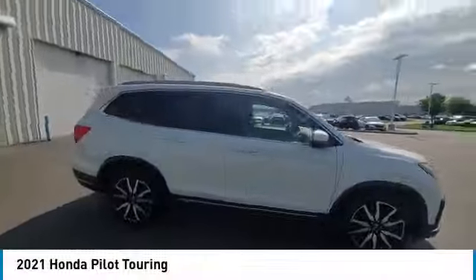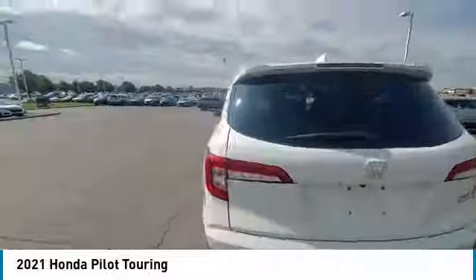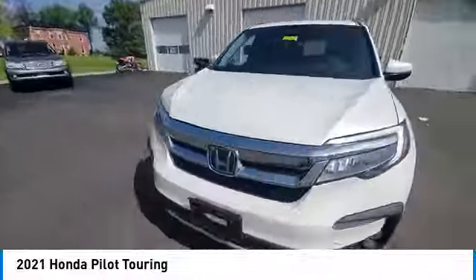Make a great choice today with the 2021 Pilot. Optimal utility, indulgent interior, powerful performer. You'll be ready for almost anything in the Honda Pilot.